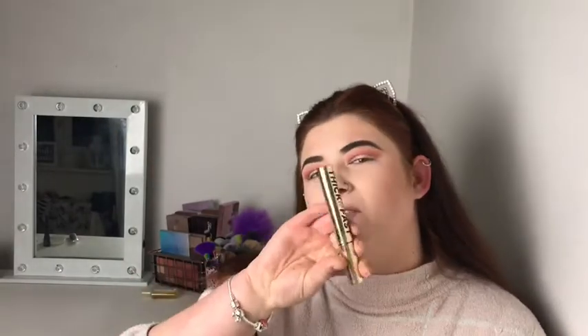That is my eyeshadow done. I'm going in with mascara now — just using the Soap & Glory Thick & Fast Mascara, as I love this recently and just can't get enough of it.